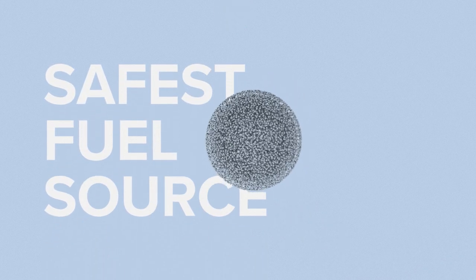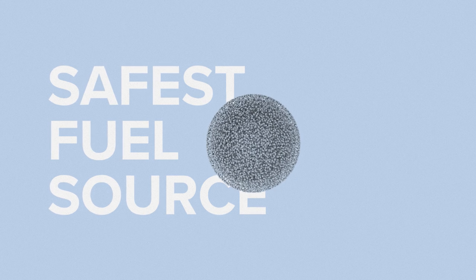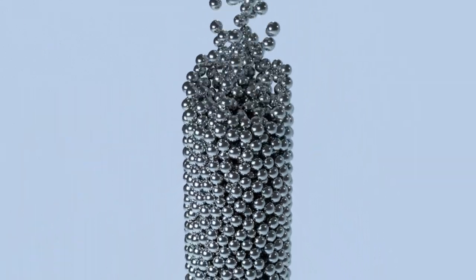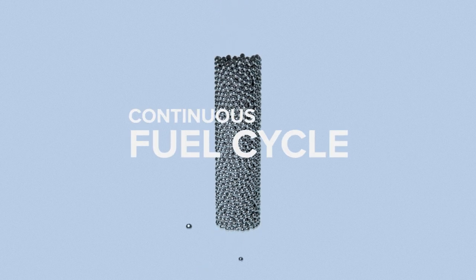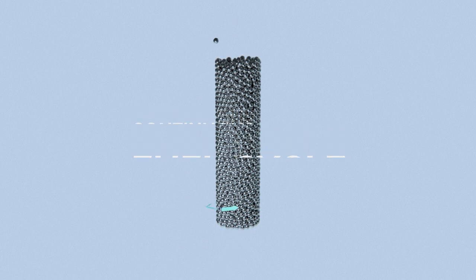This embedded fuel source eliminates the need for massive containment facilities and dramatically shrinks safety perimeters, because trisofuel is a containment vessel in itself. More than 200,000 fuel pebbles are gravity-fed in continuous rotation through the core, and it's this fuel cycle that allows the reactor to run without fuel interruption for 60 straight years.